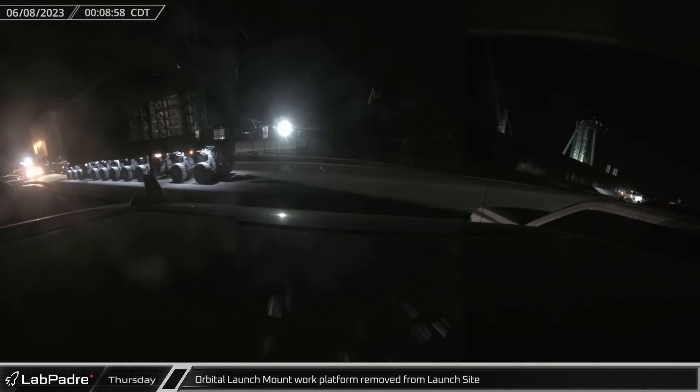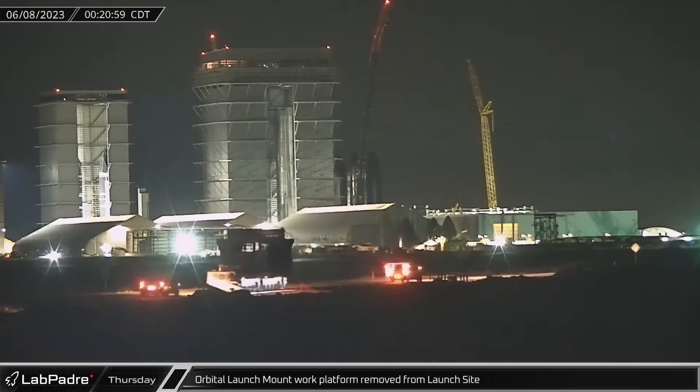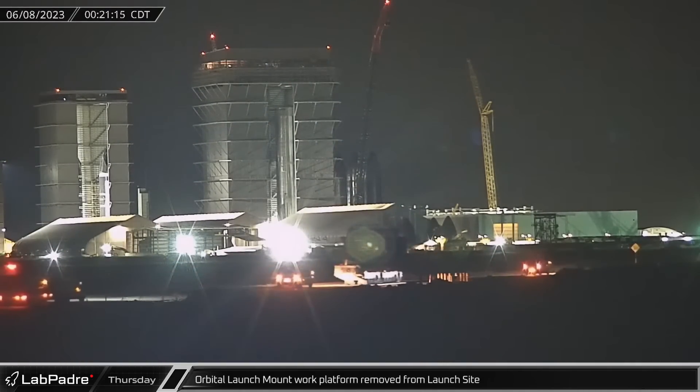As the clock ticked over into Thursday, the orbital launch mount work platform was removed from the launch site, rolling down Highway 4 on an SPMT.